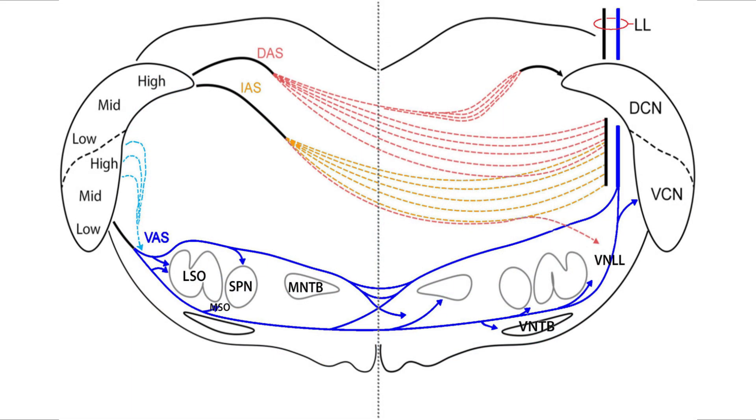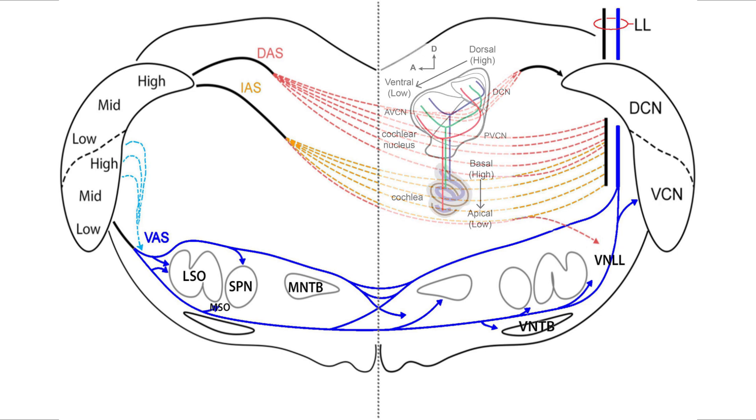You guys all know about the cochlear nuclei, more specifically the dorsal cochlear nucleus and the ventral cochlear nucleus.